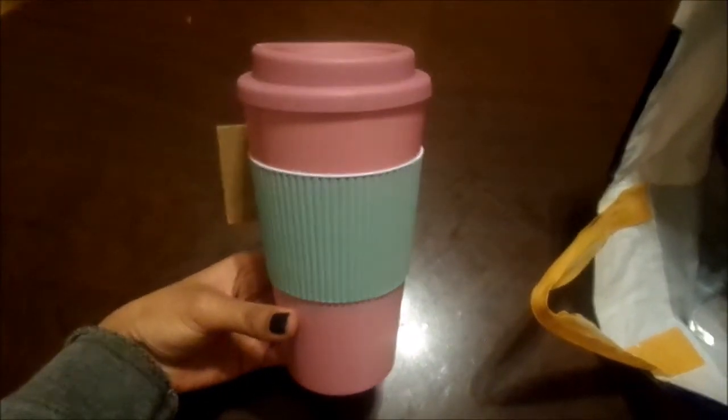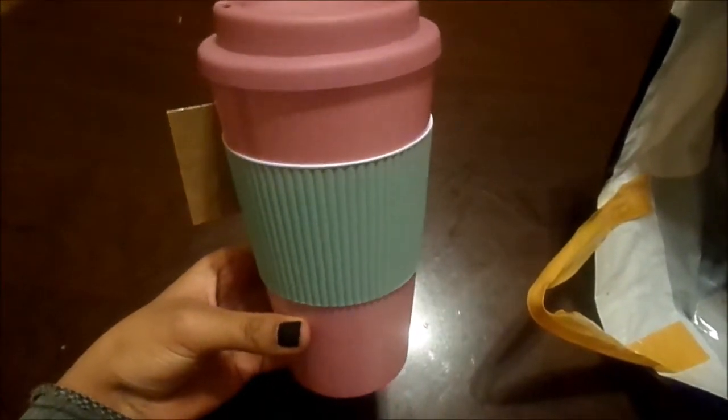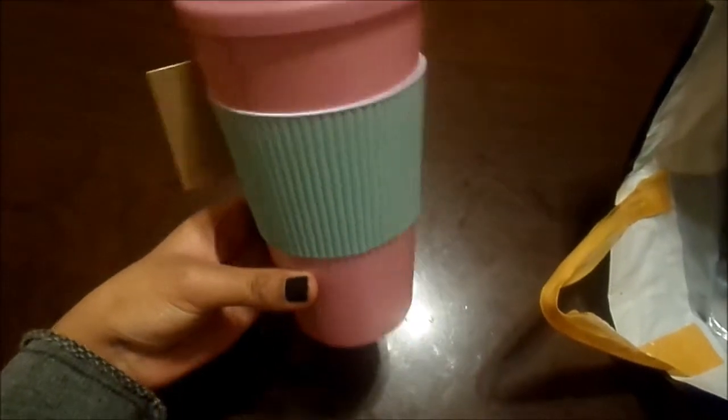I got this travel mug and I just think it is so nice. I've seen these everywhere and they're always more than a pound, so that was a really good find.